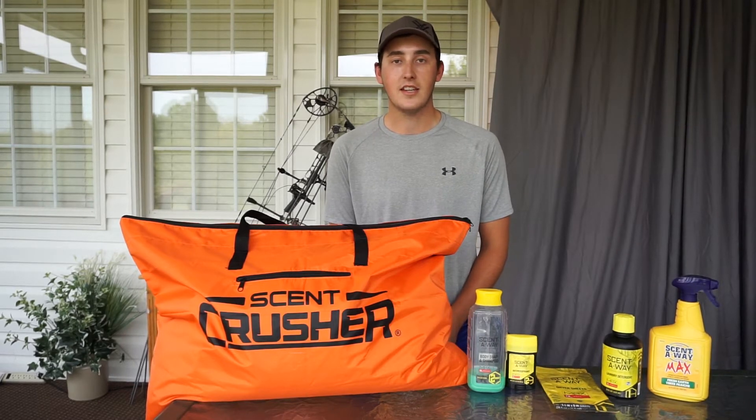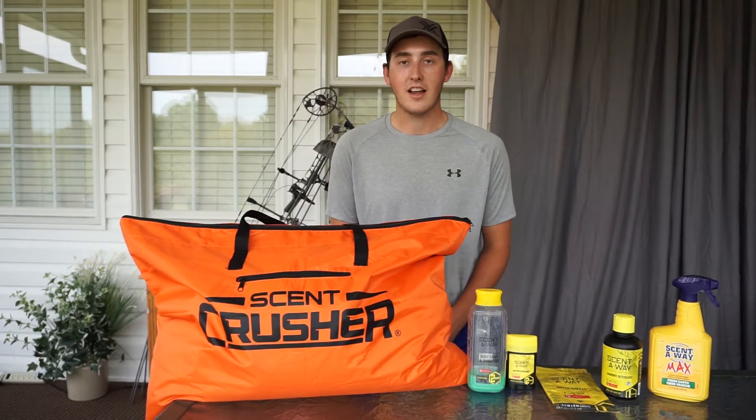What's up guys, welcome back to the Hunting Tennessee YouTube channel. Today's video is something that I'm very OCD about, and that is scent control. These are all the products that I've been using lately and I'm going to tell you all about them.